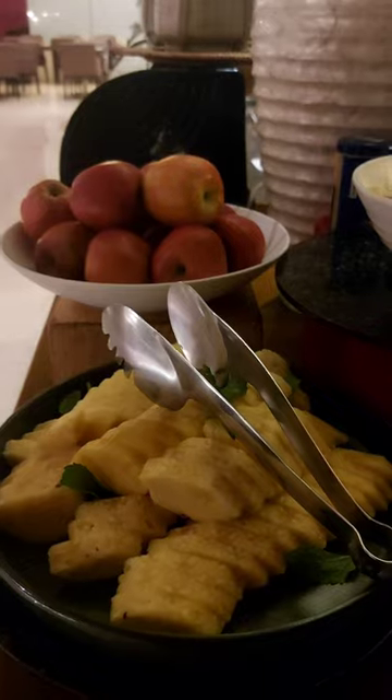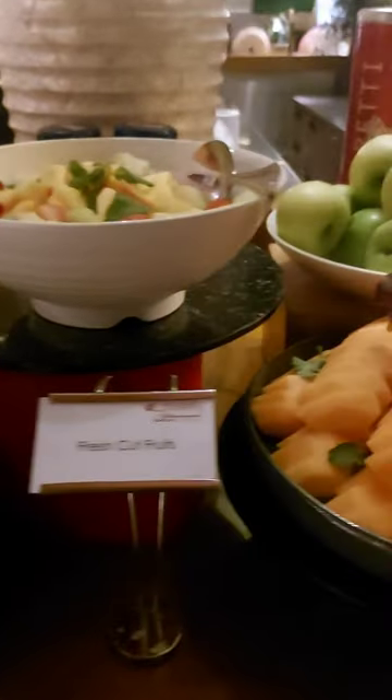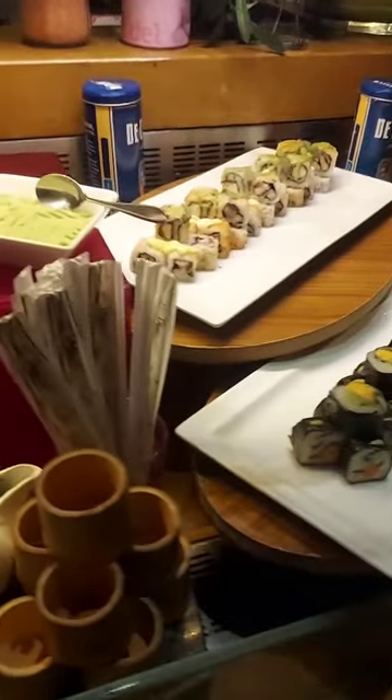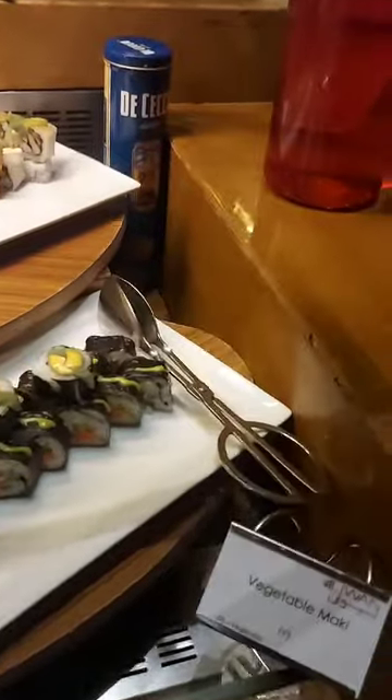Now we are here at the fresh fruits section — fresh cut fruits, apples, sliced pineapple, and the yummy sushi. This is so yummy — vegetables maki.